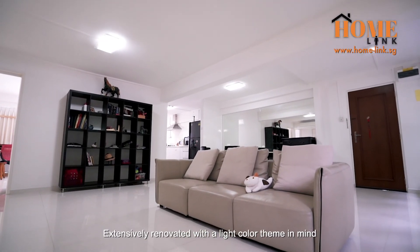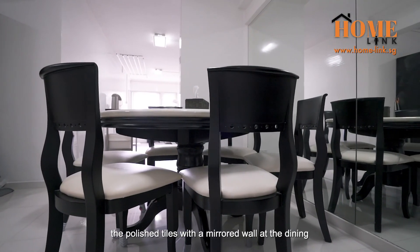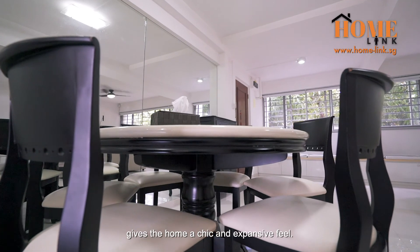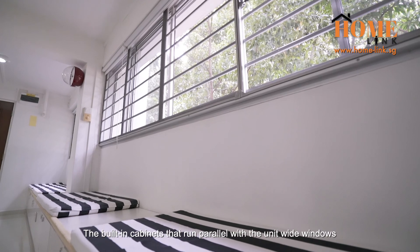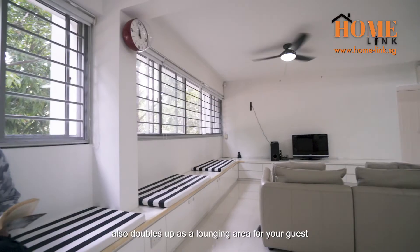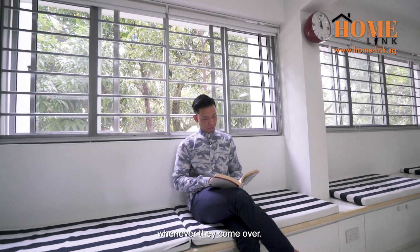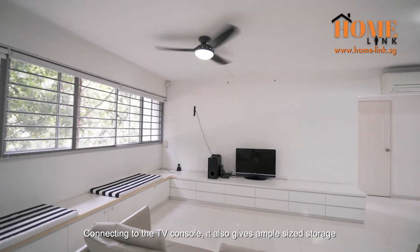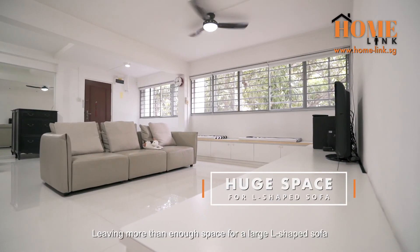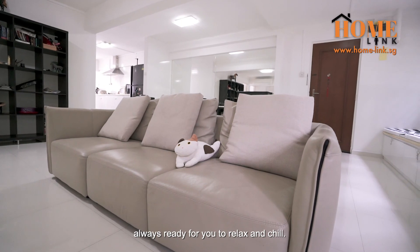Extensively renovated with a light-coloured theme in mind, the polished tiles and mirrored walls at the dining area give the home a chic and expensive feel. The built-in cabinets running parallel with the unit-wide windows also double up as a lounging area for guests. Connecting to the TV console, they also provide ample-side storage, leaving more than enough space for a large L-shaped sofa — always ready for you to relax and chill.